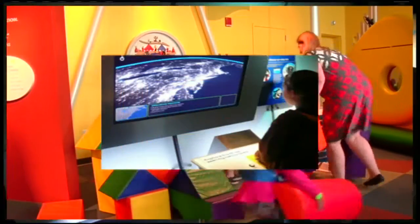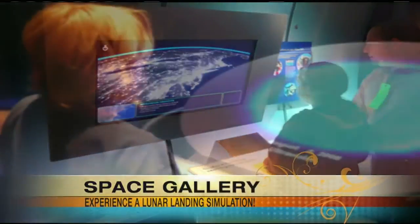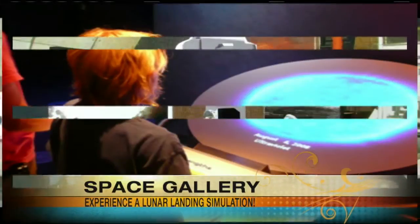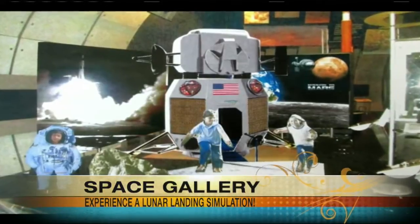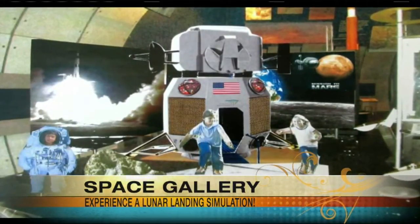And now on to something out of this world. As part of the space gallery experience, we've added a component that will open this weekend that is just for the smallest visitors, and it's a simulation of a lunar landing. The kids can enter the module, they can pretend to fly it around, and they can get out and even make footprints on the moon.